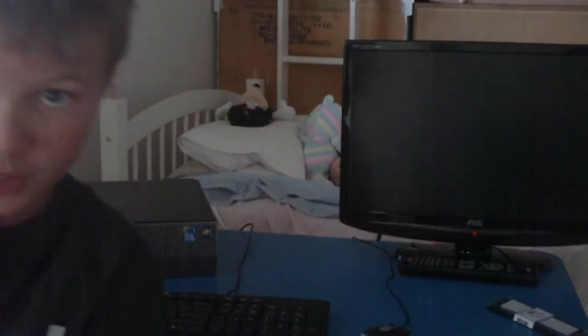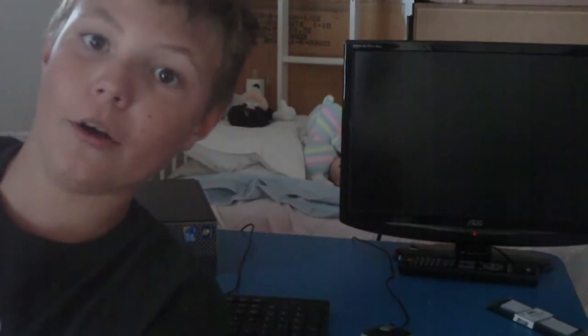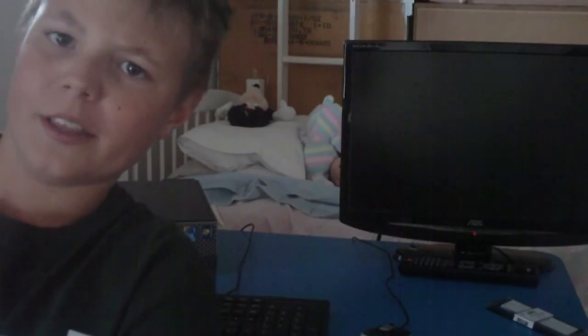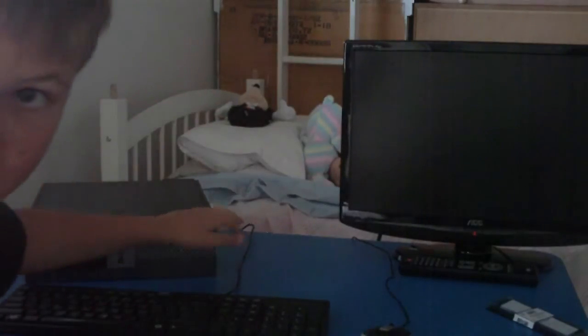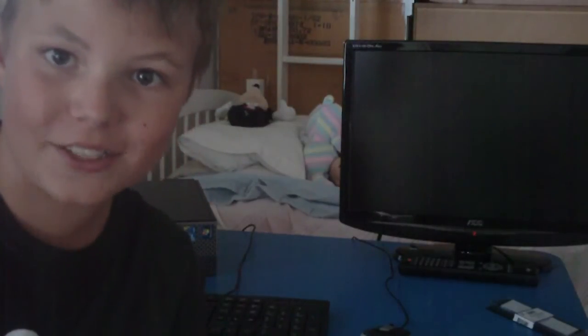Hello guys, welcome back to another video. This is Marcus, or MAKERA Pro, and today — it's a few hours after I shot the last one, the installation, or the attempted installation of a graphics card and power supply for my Dell OptiPlex 980 Small Form Factor — I am going to do a boot test on it.